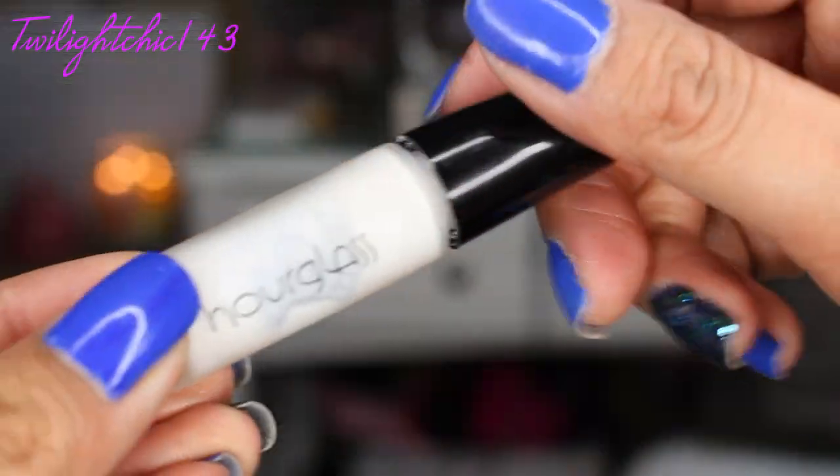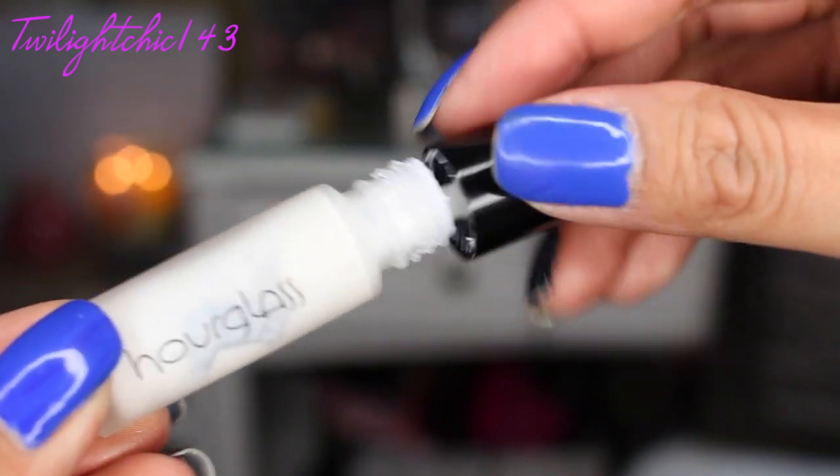Moving on to face products, I wanted to first talk about this face primer by the brand Hourglass. And this is the Mineral Veil SPF 15 Face Primer. This one I got from a gift set with the Ambient Lighting Palette, and I only started using this this month. And I must say, I love this primer.